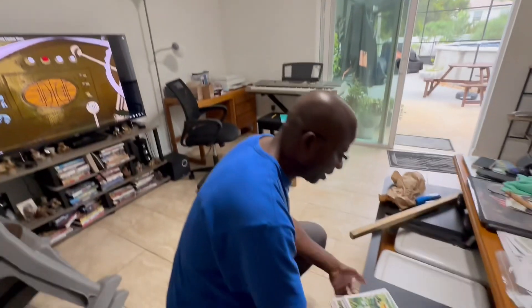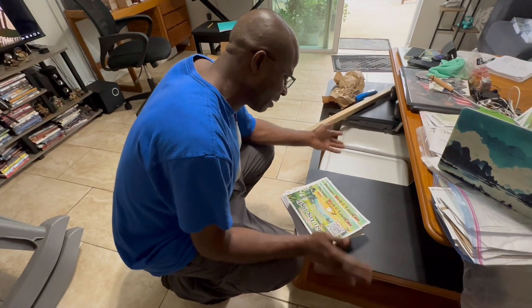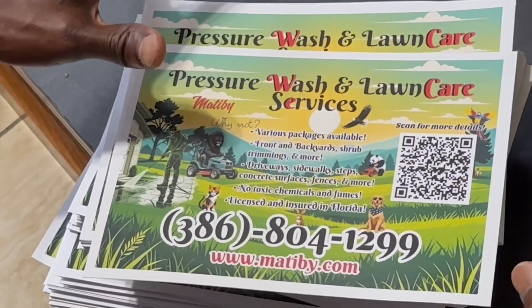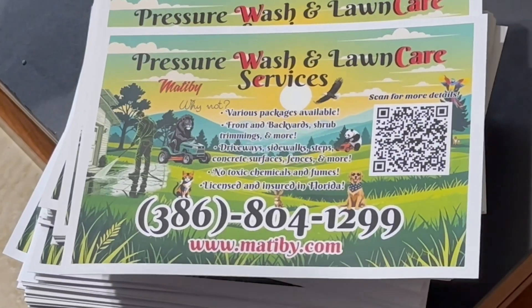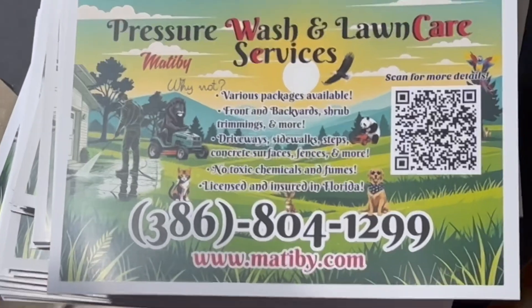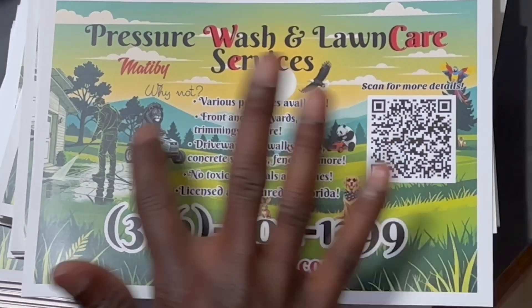We have pressure washing and lawn care services - matiby - various packages available: front and back yard, shrubs, trimmers, and more. We also do pressure washing for homes, pool areas. Driveway, sidewalk, steps, concrete surfaces, fences and more - no toxic chemicals or fumes, licensed and insured. On the flyer we put our favorite little friends: a nice dog, a lab, bunny rabbits - we love bunny rabbits - a calico cat, pandas, and our friend lion, Matthew B Live.